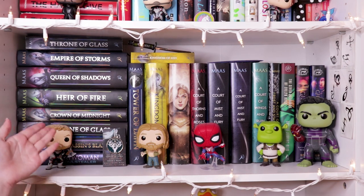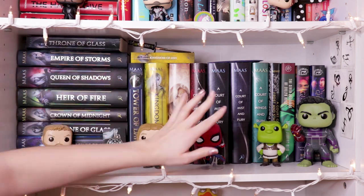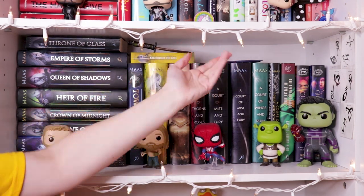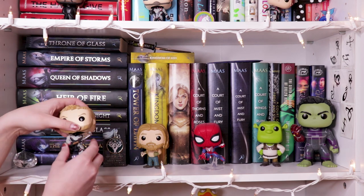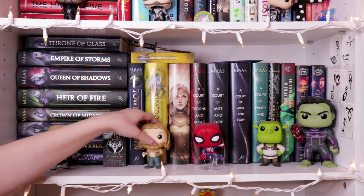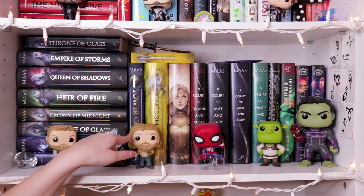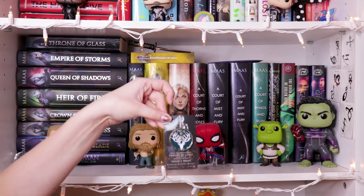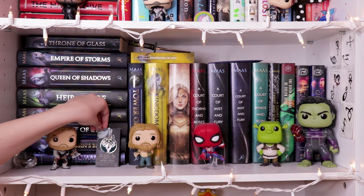So the next shelf down is my Sarah J. Maas section primarily. I have the Throne of Glass series right here and then the A Court of Thorns and Roses series. I have an extra ACOMAF because it was like five bucks on Amazon and I want to annotate it because I have a signed copy. Then we have Thor with Stormbreaker — he looks really good. Then we have Thor with his pizza and his big old tummy — we love that. The scars are different on each of them, and that bothers me.